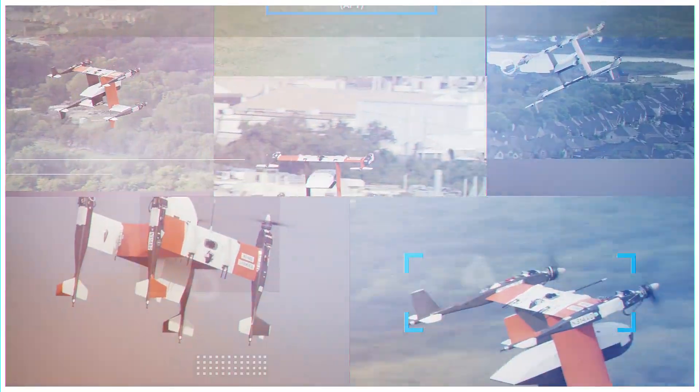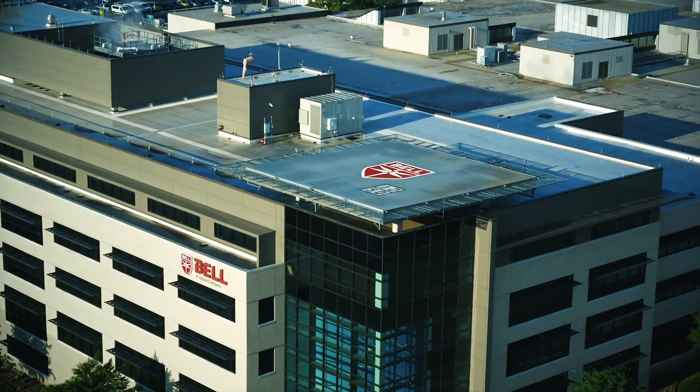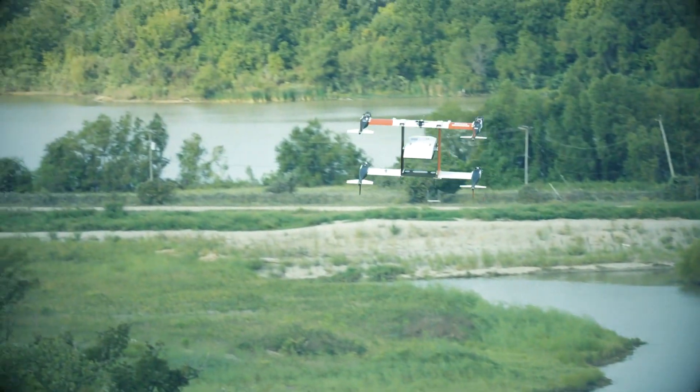I actually saw it from the fourth floor of headquarters. Very exciting to see — basically the meeting came to a halt as everybody stared out the window and was super excited about what we're doing.